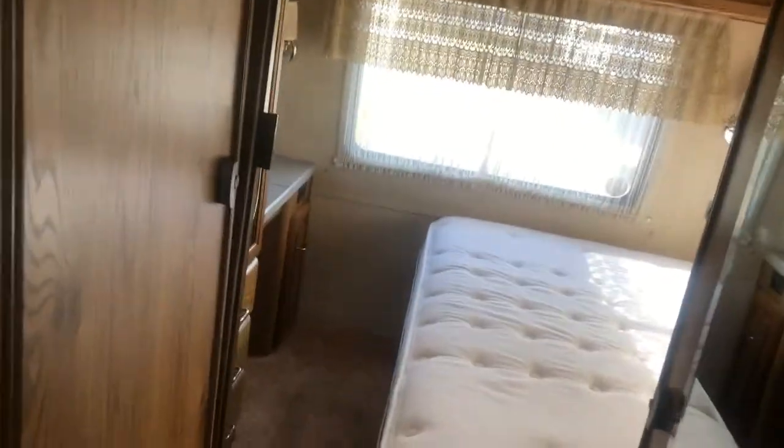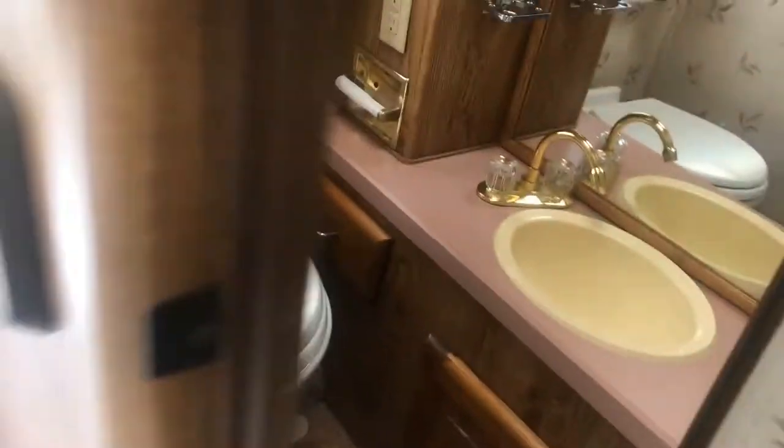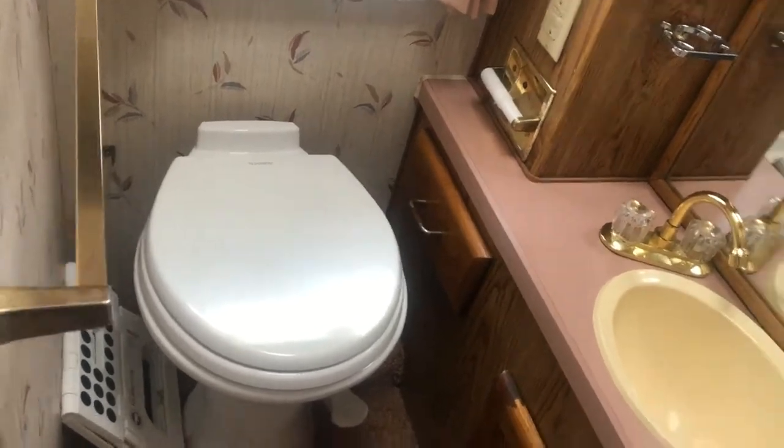You have the 10 cubic foot refrigerator-freezer in good shape — it's not molded, broken up, or worn out, it's all in really nice condition. There's a little accordion door between the living area and the bedroom. The bathroom is really nice — you have the vanity and sink over here with the toilet, and the toilet is raised a little bit so you don't have to jump up and down to get on and off of it.